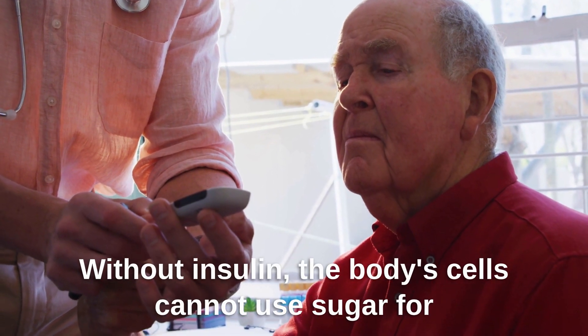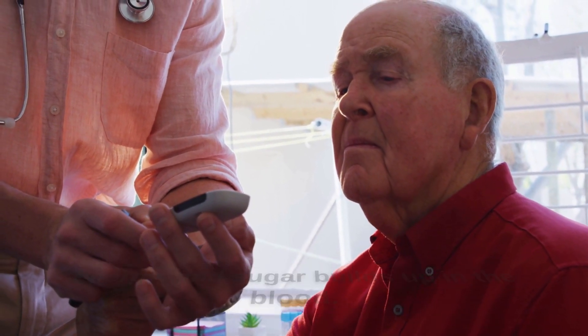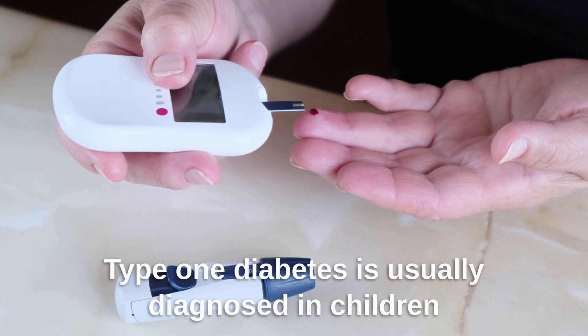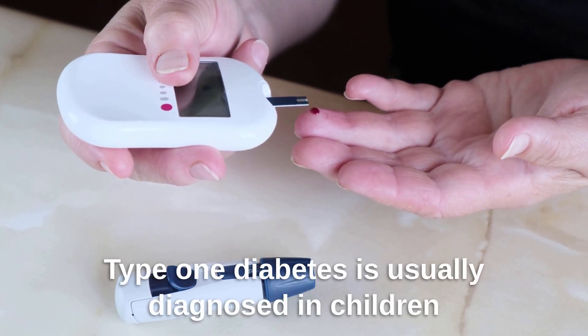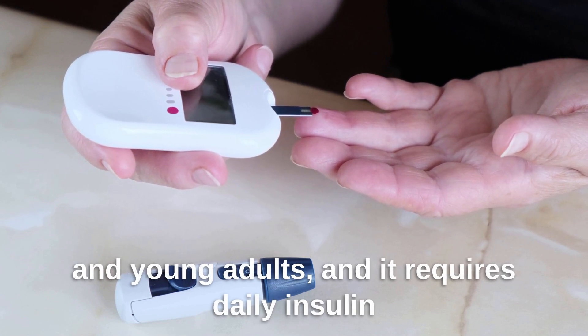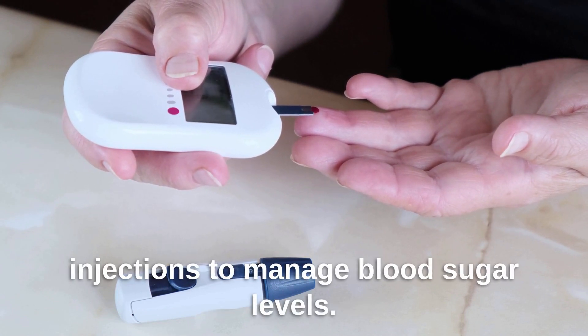Without insulin, the body's cells cannot use sugar for energy, and sugar builds up in the blood. Type 1 diabetes is usually diagnosed in children and young adults, and it requires daily insulin injections to manage blood sugar levels.